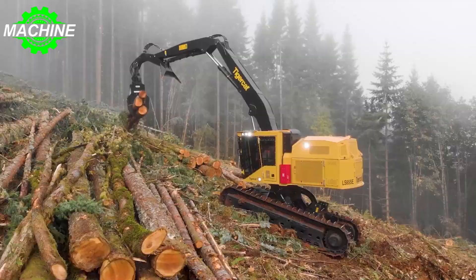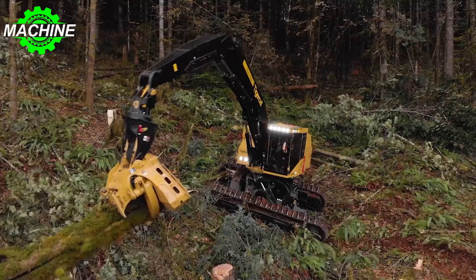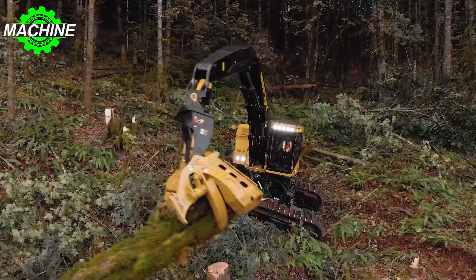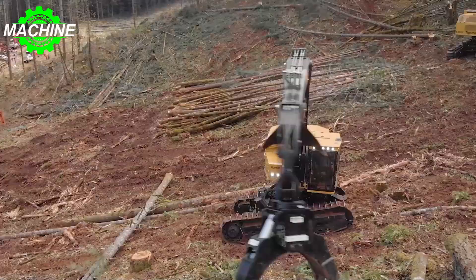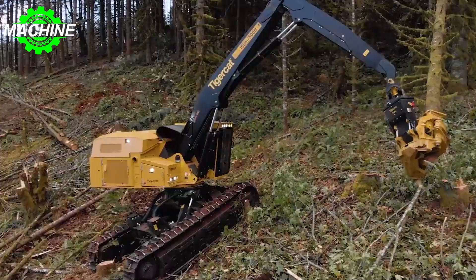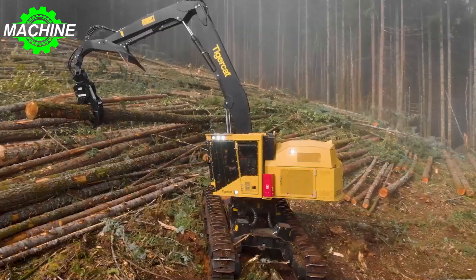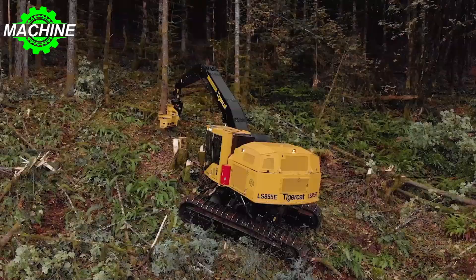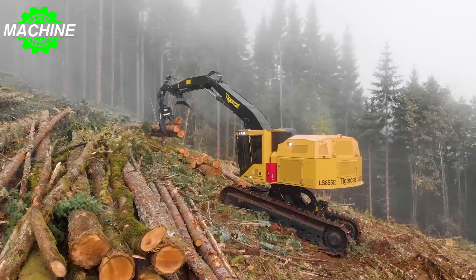Powering the Tigercat 855 is the Tigercat FPT N67 Tier 4F engine, which delivers 212 kilowatts, 284 horsepower, providing sufficient power for heavy-duty tasks. The fuel capacity of 800 liters ensures the Tigercat 855 can work for long hours without frequent refueling. Overall, the Tigercat 855 is a reliable and efficient machine capable of handling challenging forestry and construction tasks.